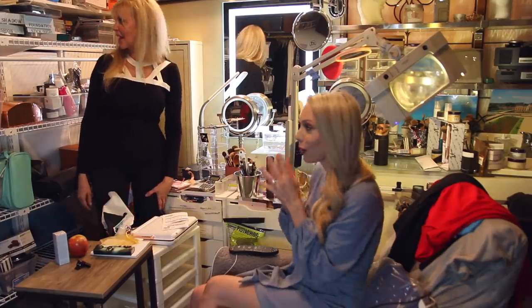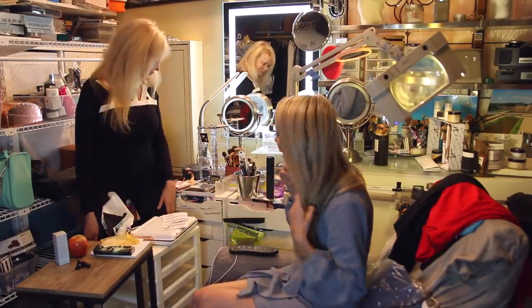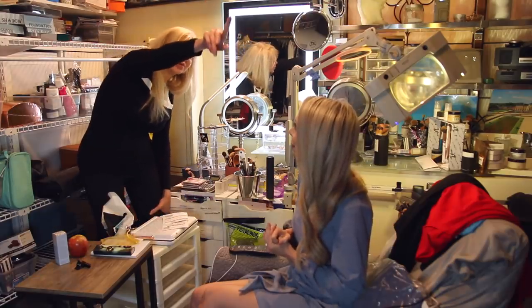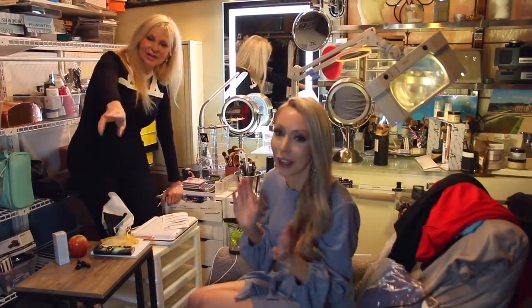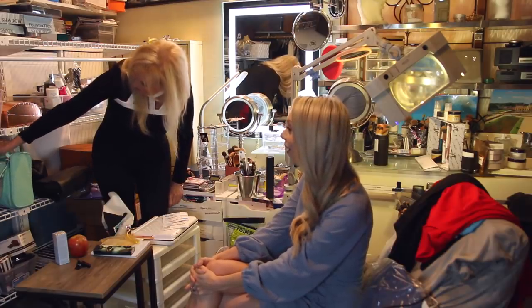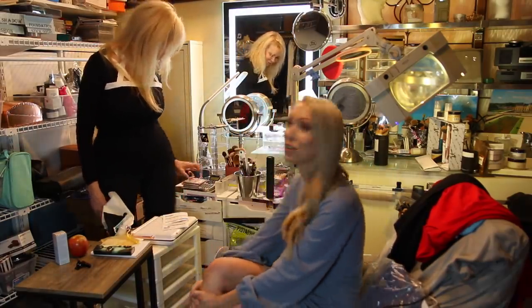So we are going to start with our first category of items, and I think that should be makeup. Is this where the majority of your makeup is? Makeup is everywhere — behind those doors where you keep shoes, I was putting makeup in there, and then over there, and behind here. All these cabinets? All of them. So we have a very serious makeup situation.